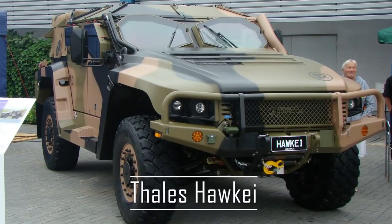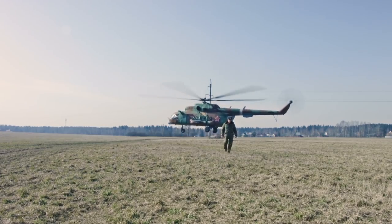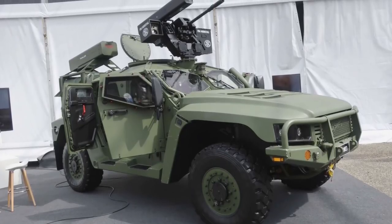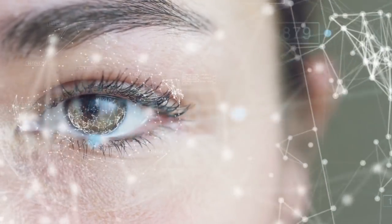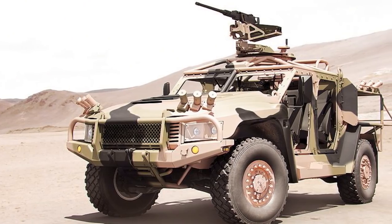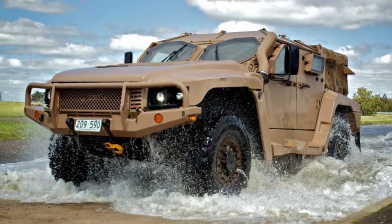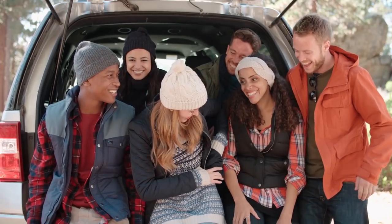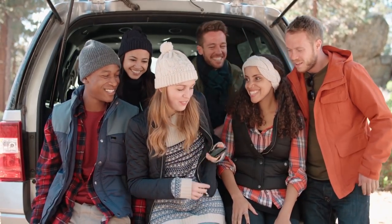Vales Hawkei. Australian military equipment is often overlooked. However, it is consistently high-quality and innovative. The Hawkei is a case in point. Billed as a next-generation protected vehicle, the Hawkei is a 4x4 vehicle with a 3-ton payload. Available in two- and four-door variants, it can carry up to six occupants in standard configuration.